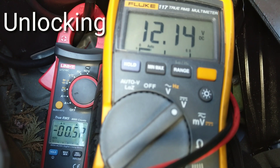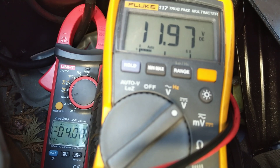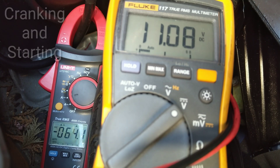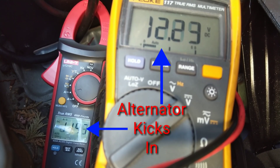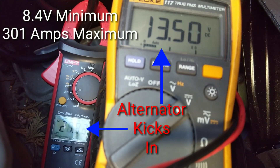Just through the unlocking process — very basic stuff — the battery has already lost 0.2 volts, dropping from 12.2 down to under 12 volts. Then as we cycle through the key positions and turn the engine over, the battery dipped very low to 8.4 volts minimum.